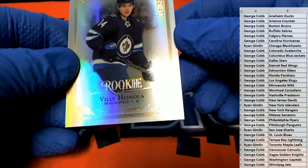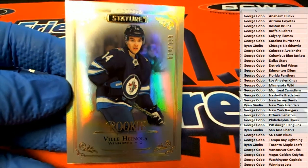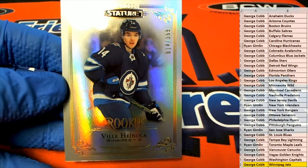Nola right there — 14 of 399. Nice rookie for the Winnipeg Jets. There you go, George. George C, look out.